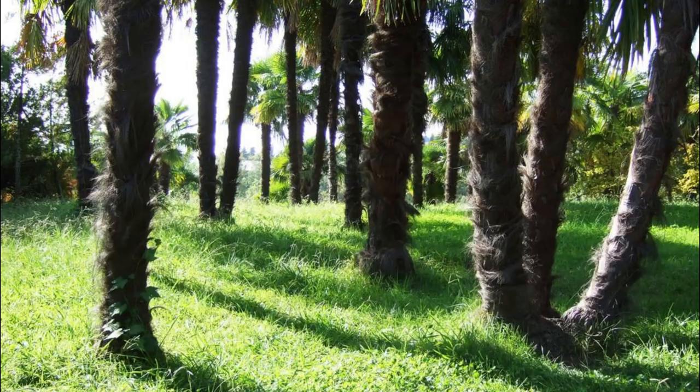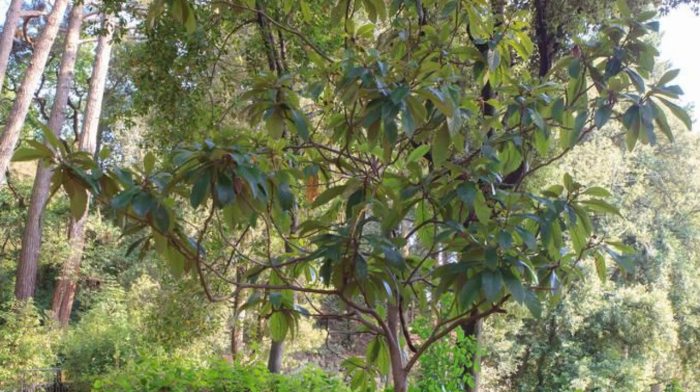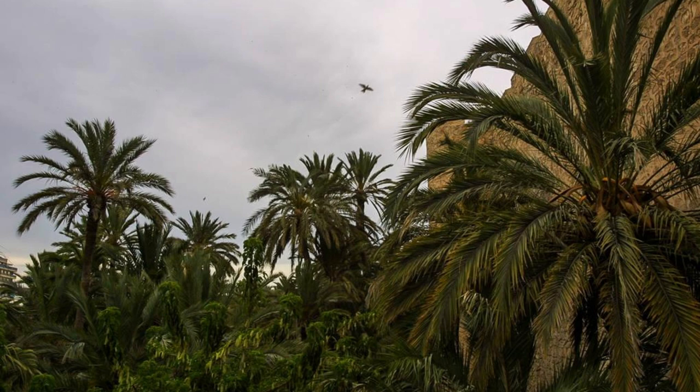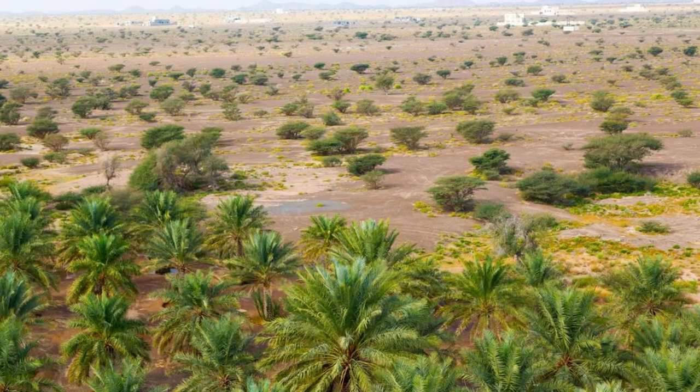Experience the natural beauty of Turgit's Palm Groves, where lush vegetation thrives in the midst of the desert landscape. Wander through shaded pathways lined with towering date palms, fig trees, and other native plants, which provide habitat for birds, insects, and small mammals. Relax in the tranquil surroundings of the groves, listening to the rustle of palm fronds in the breeze and the chirping of birds overhead. Turgit's Palm Groves are a haven of biodiversity and a sanctuary for wildlife in Mauritania's arid interior.